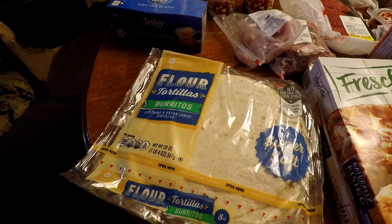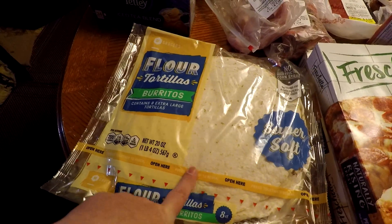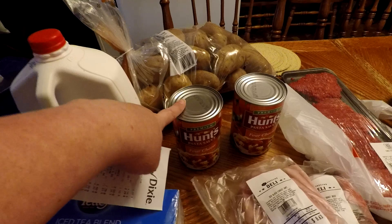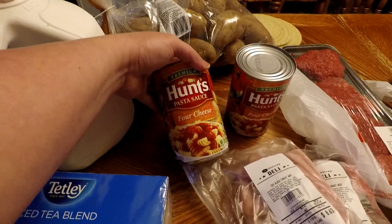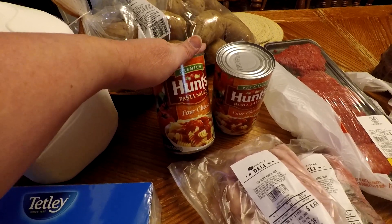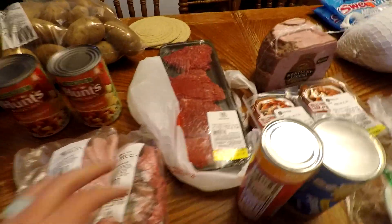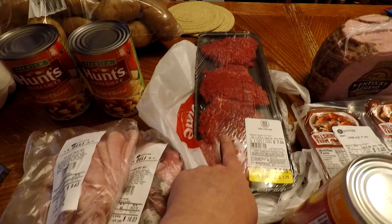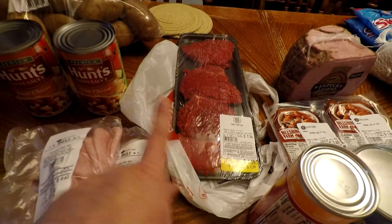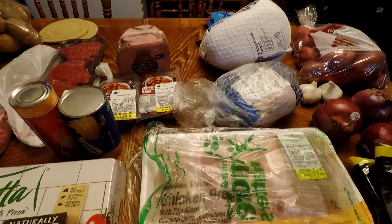They're $2.29 apiece normally, so yes — two for $2.29, meaning I got 16 tortillas for $2.29. This Hunt's pasta sauce I got for whenever I make my daughter her pasta bake — these were $1 each, so I got two of those. The cube steak was an impulse buy because she wanted it for supper — it was on sale but it was $5.55, so that's for our supper tonight.